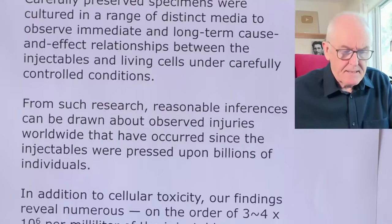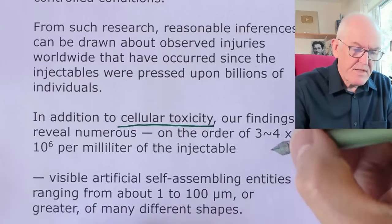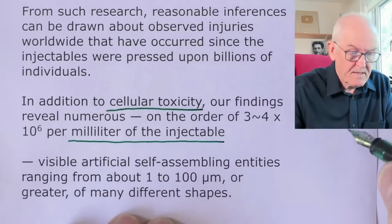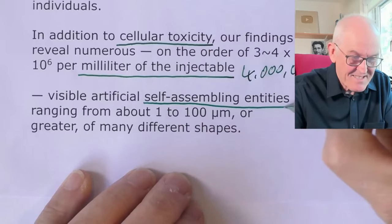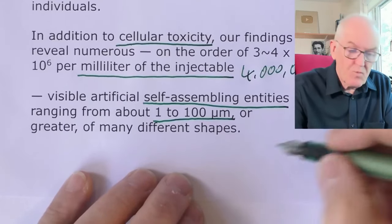This is a pathophysiological mechanism that could explain some of the adverse reactions we are tragically seeing. In addition to cellular toxicity, our findings reveal numerous visible artifacts — between three and four million of these artifacts per milliliter of the injectable. Up to four million visible artifacts: self-assembling entities ranging from about one micrometer to about 100 micrometers or greater, of many different shapes. One micrometer is about the size of a bacterial cell; 100 micrometers is about a tenth of a millimeter.